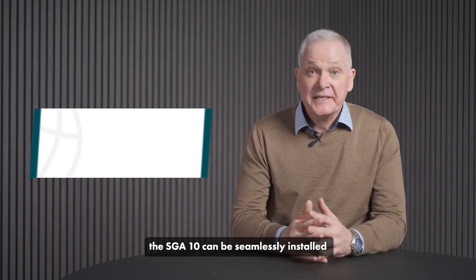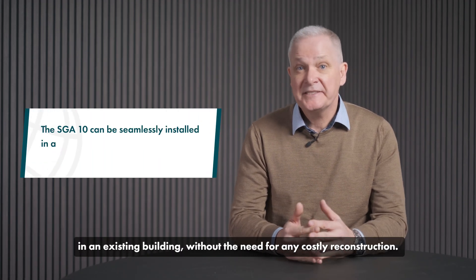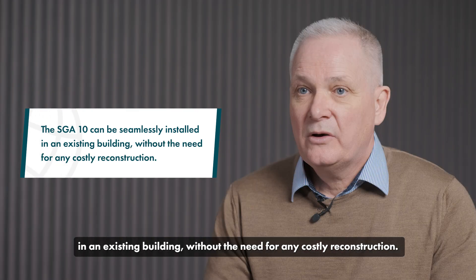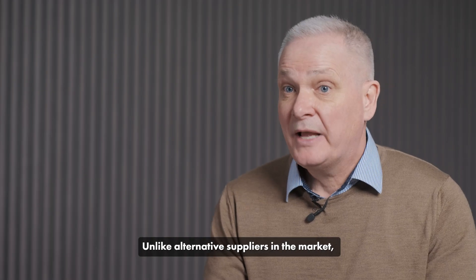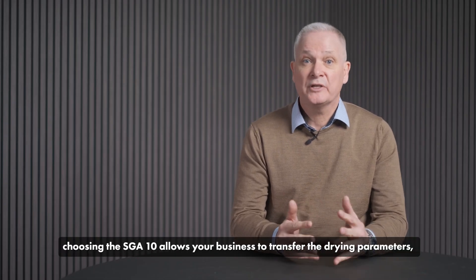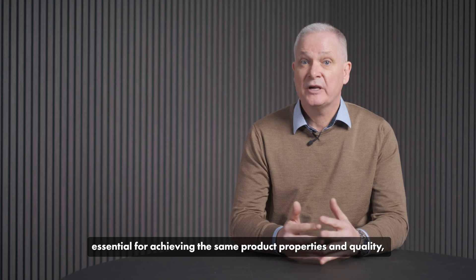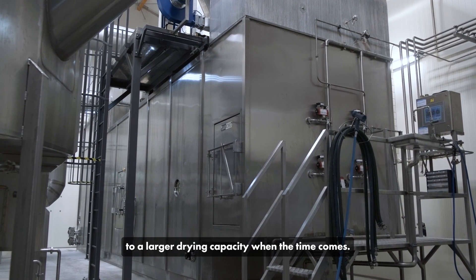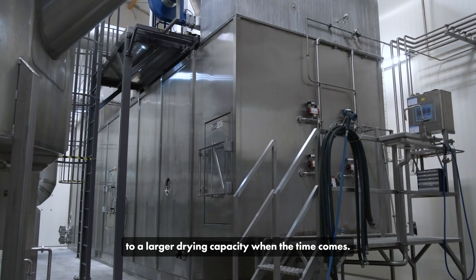The SGA 10 can be easily installed in an existing building without the need for any costly reconstruction. Unlike alternative suppliers in the market, choosing the SGA 10 allows your business to transfer the drying parameters essential for achieving the same product properties and quality to a larger drying capacity when the time comes.